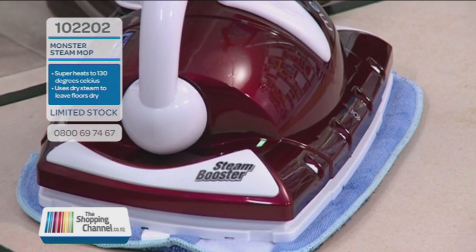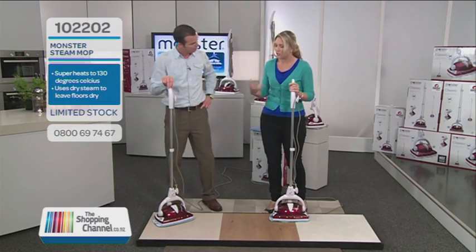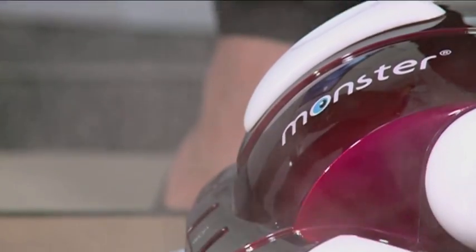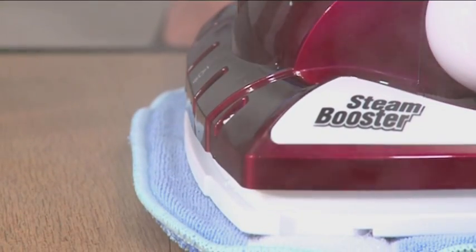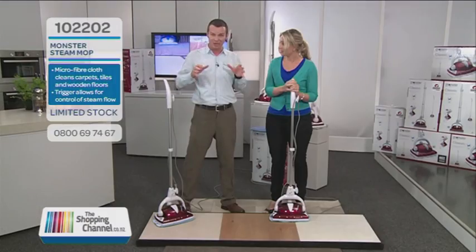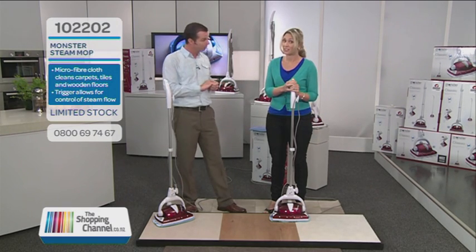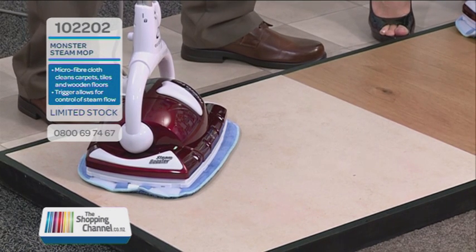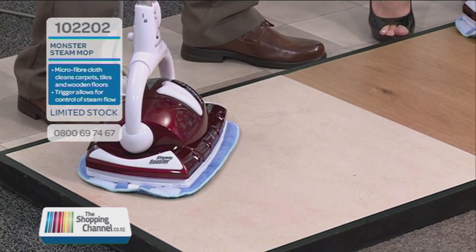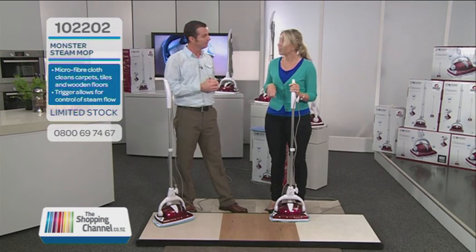You've talked about heat and steam — but can you sanitize your floors? That's a superb question, because you've generated 130 degrees of steam — that heat coming out of the Monster means it's killing all of the bacteria accumulating on your kitchen floor and, more importantly, on your bathroom floor as well. So, like 99.9%? Yes — 99.9% of all the germs, killed with this high-pressure and high-heat steam.